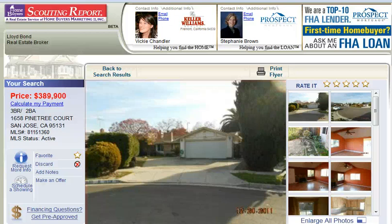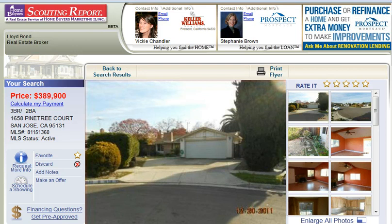Hello, this is Vicki Chandler with Keller Williams Realty, and today I wanted to introduce you to a very nice three-bedroom, two-bath home in the Berryessa area of San Jose.